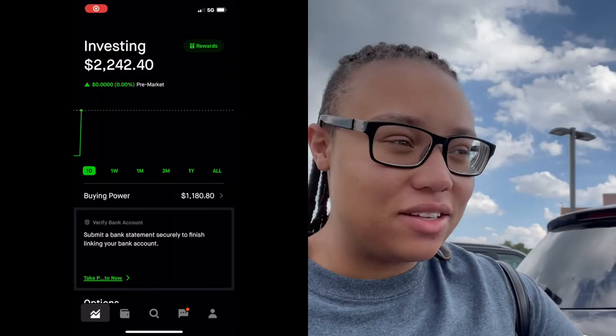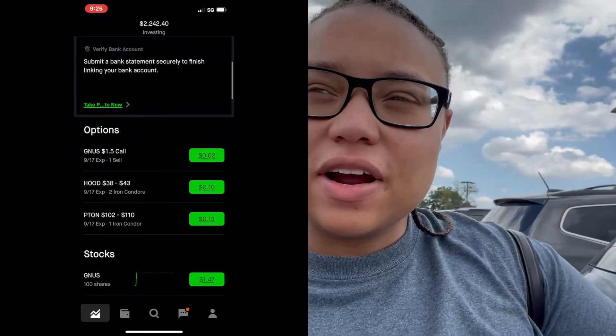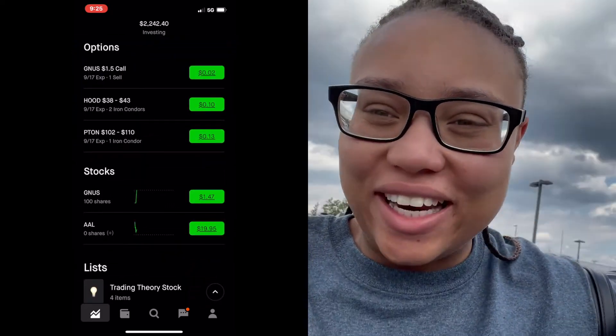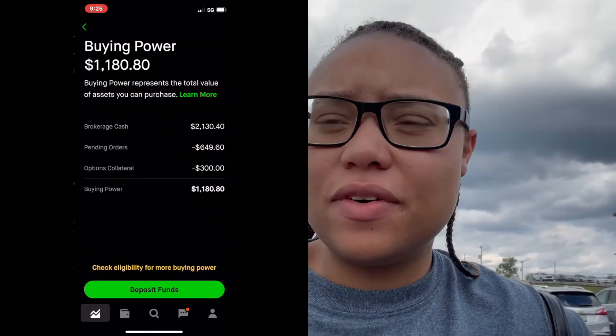All right, y'all. So I just came back from the doctor. I took a quick look at my Robinhood account — all of our positions are closed for this week and we are green on the week. We are up about a little over a hundred dollars.